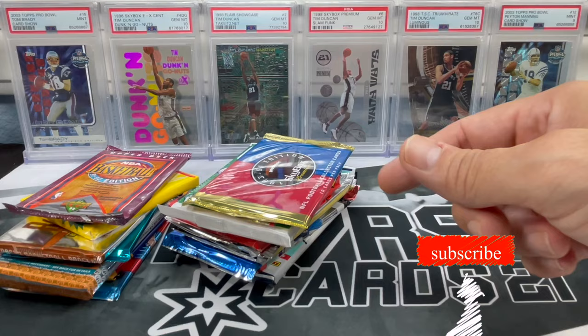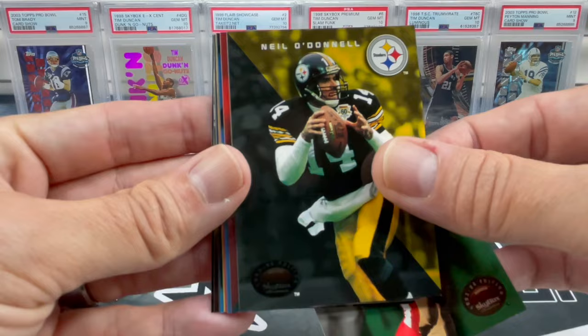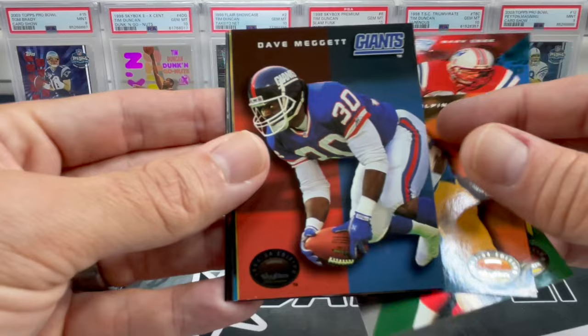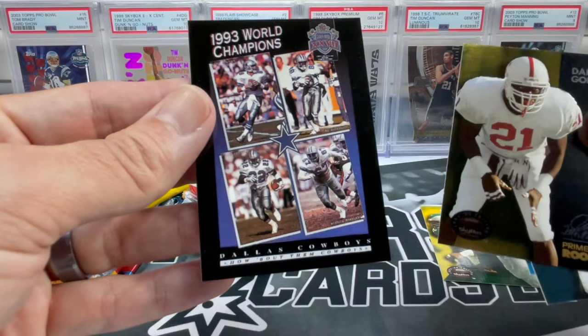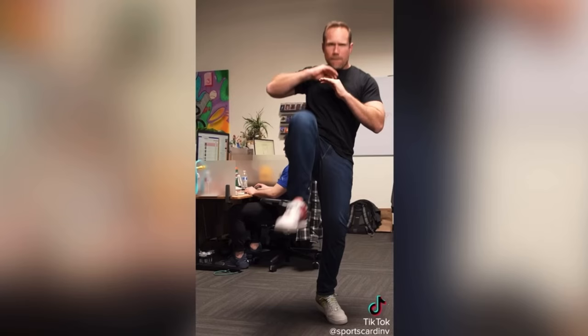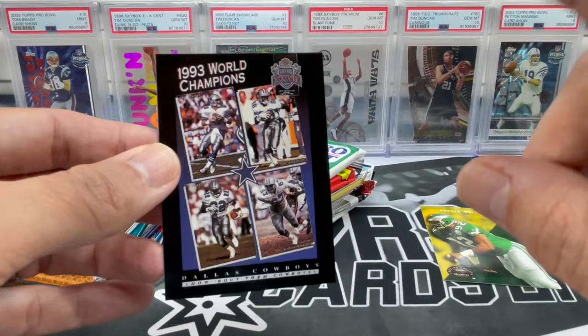Starting off with the 93/94 Skybox edition — about 10 cards per pack. These always seem to get stuck together. We got Tim Harris, Neil Adano, Marv Cook, Robert Delpino, Dave Meggett, Reggie White — what a nice way to start off there. Ronnie Harmon, Leslie O'Neal, Darian Gordon. As much trash as everybody likes talking about the Cowboys, they still have a more recent championship than those Niners — don't forget that.